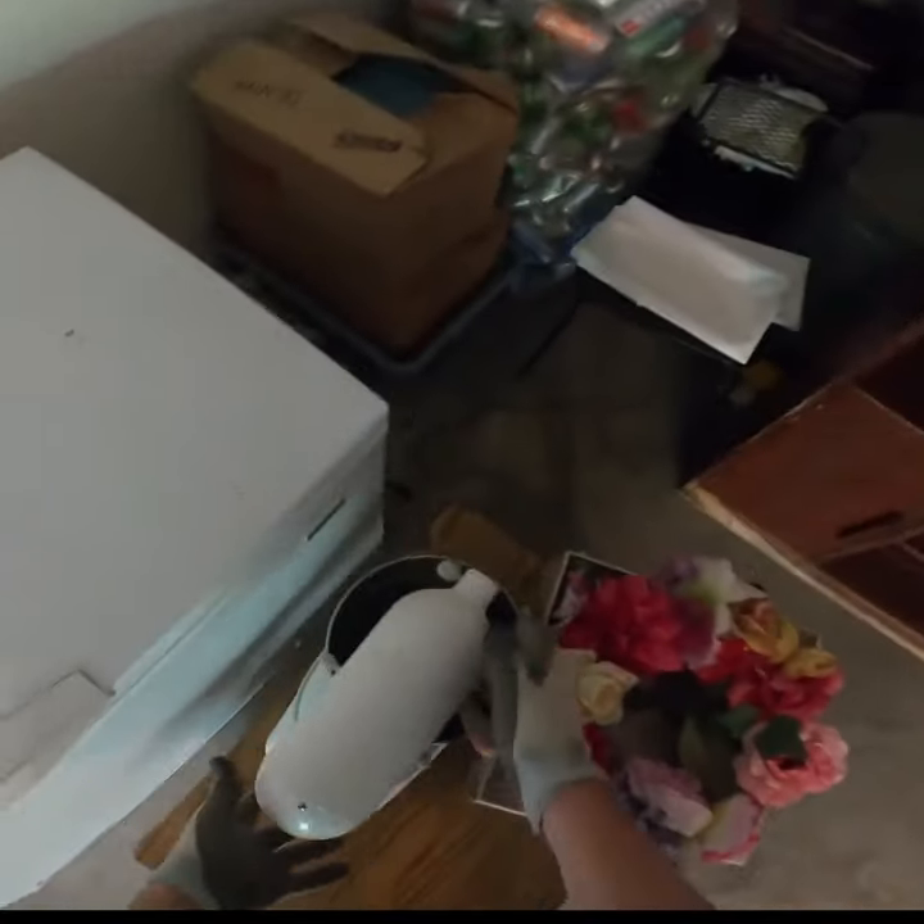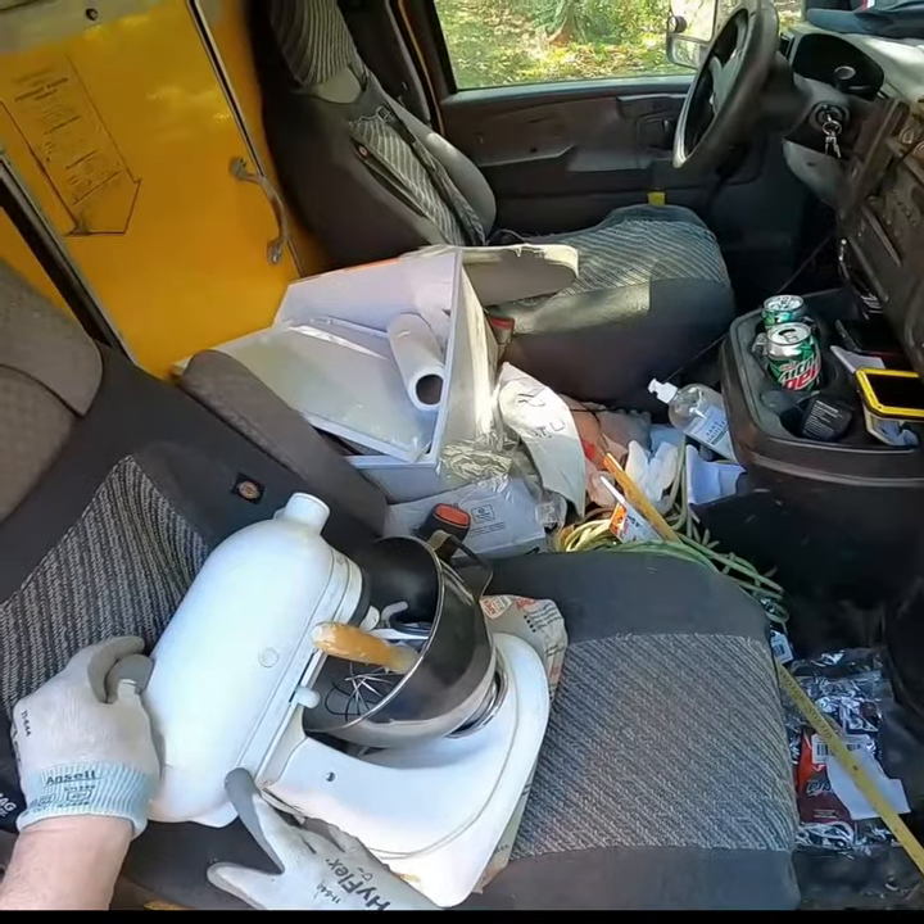Hey guys, on a recent junk removal job we got paid to haul away a bunch of stuff including a KitchenAid mixer. Today we're going to take a closer look at it and see what condition it's in.